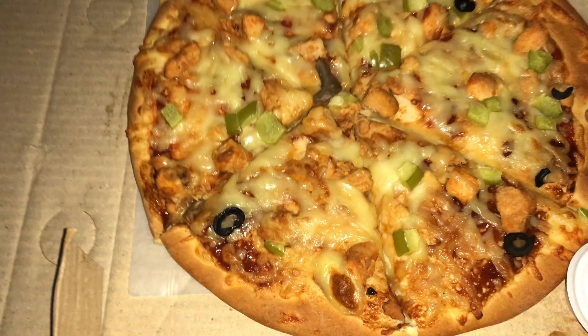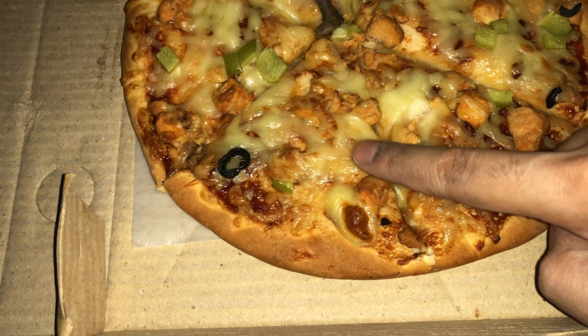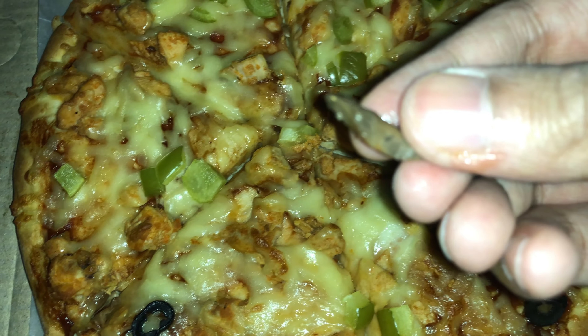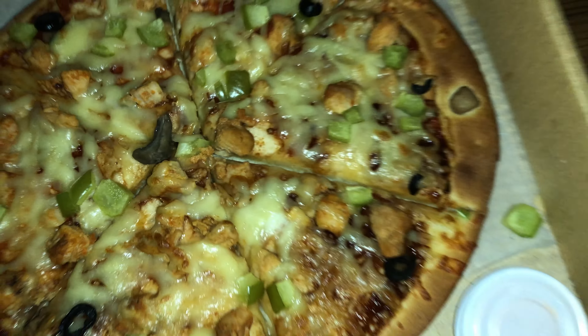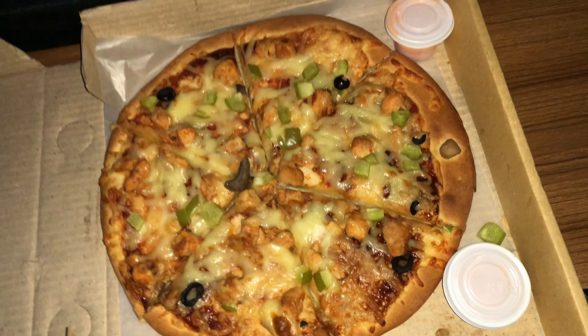So here is the pizza. What do we have here? We have capsicum, chicken, olives, and mushroom. No worries, that's all — plus the mayo and the sauce. That's all. So let's try out the pizza.